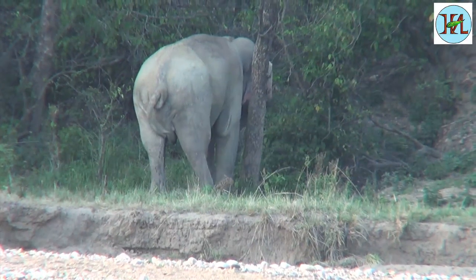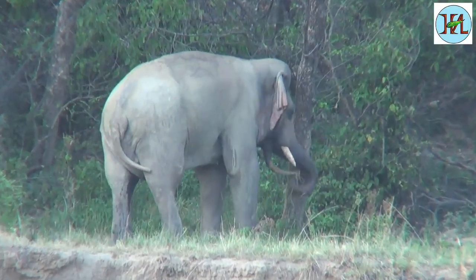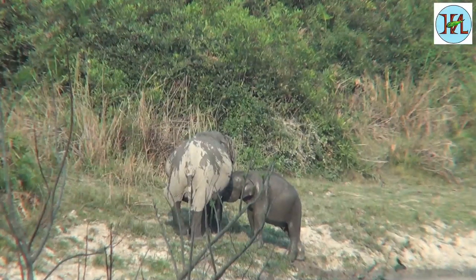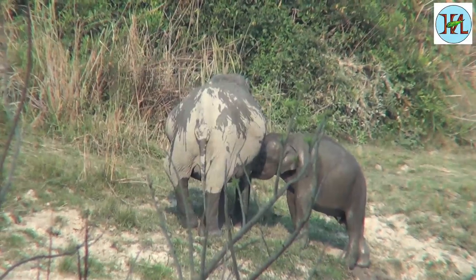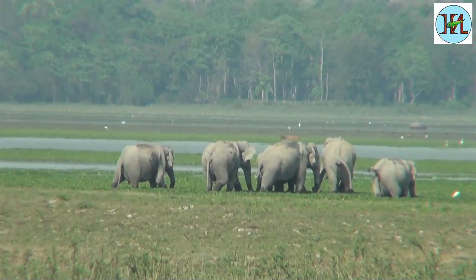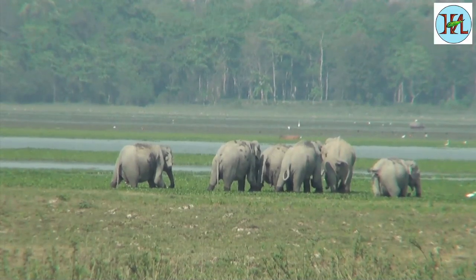Elephants have an average height of 6 to 11 feet and weigh between 2,000 and 5,000 kilograms. These mammals are very protective about their small ones. Elephants graze in groups, but they may often be seen to wander a little away from the main group in search of food.